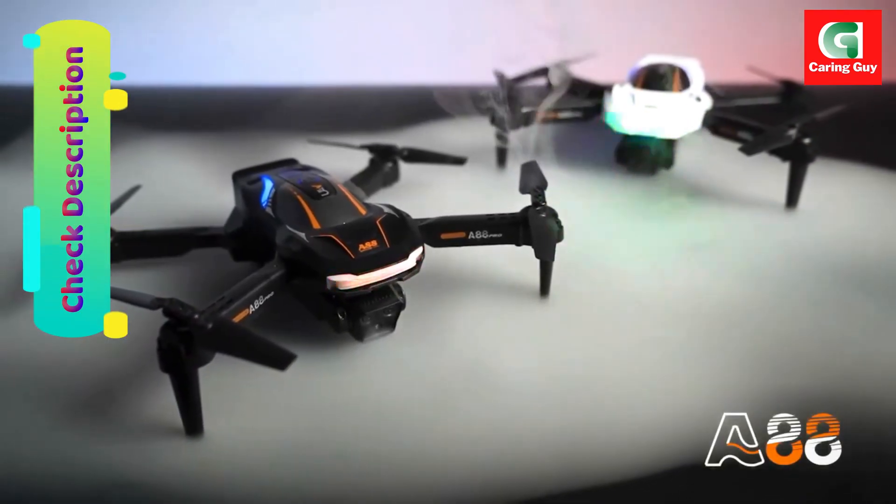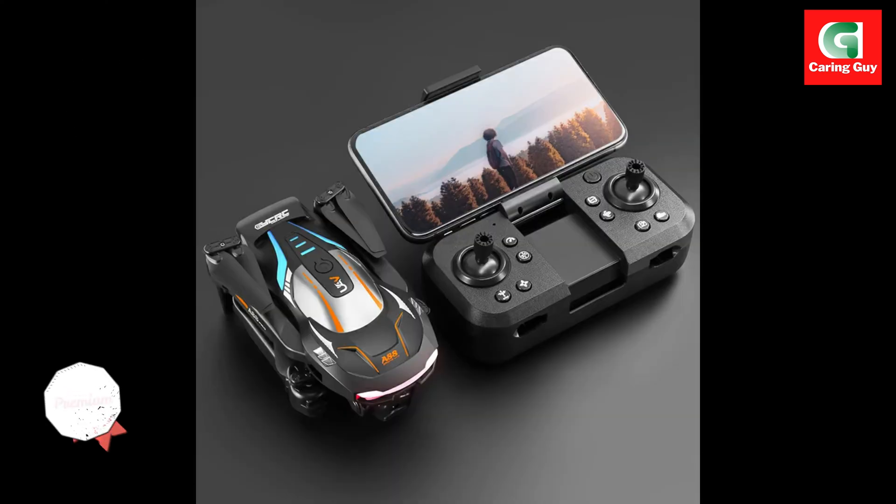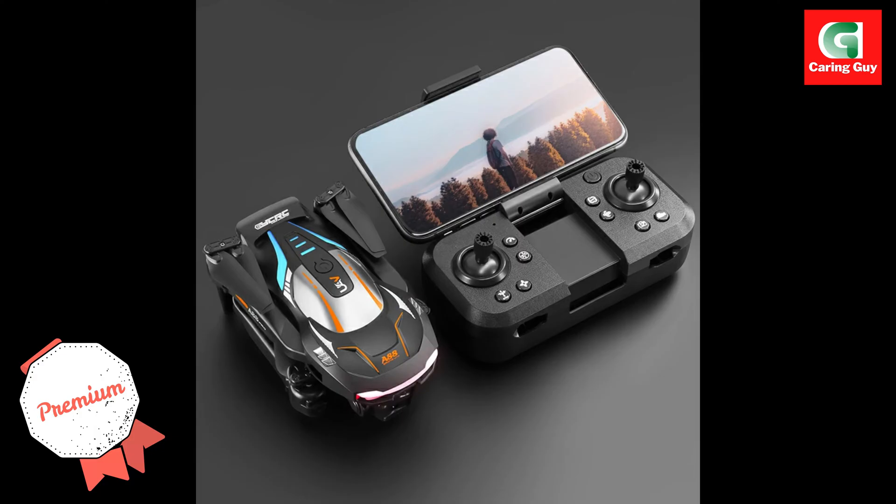5G WiFi image transmission offers real-time video transmission up to 10,000 meters, allowing you to view and control the drone from afar without interference.